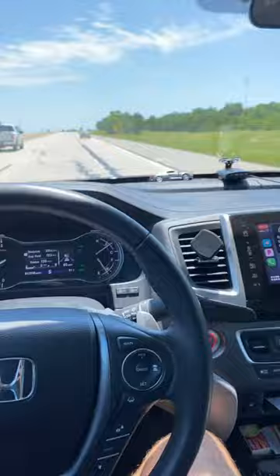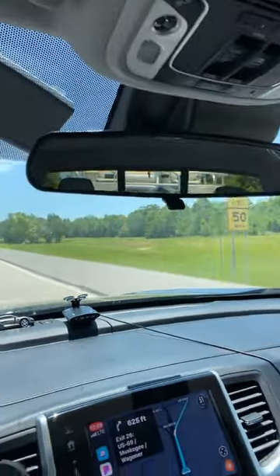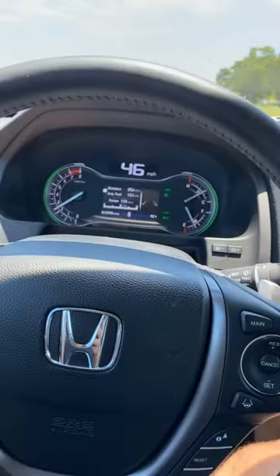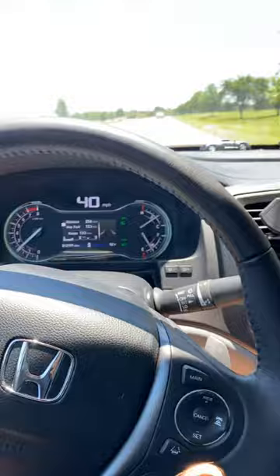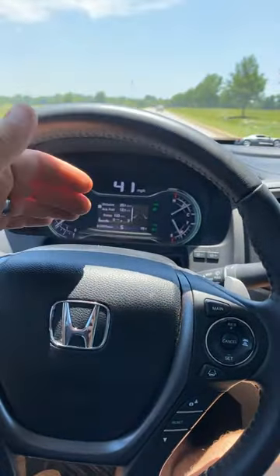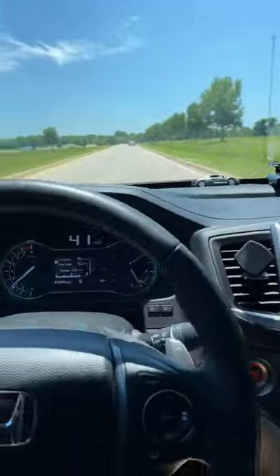So I'm pulling a pontoon right now — this thing is probably around 2,000 to 2,500 pounds. Gas mileage-wise, I'm driving in sport mode to keep the RPMs high. That's probably bad — I'm just used to driving like that. Let me know in the comments, but either way I've been driving for 25 miles pulling this thing.